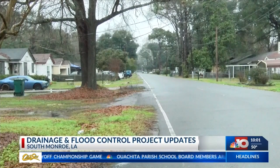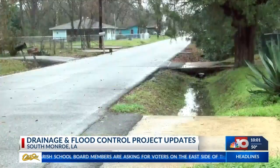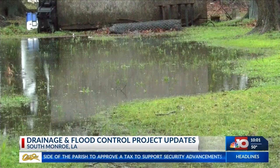When you lose your home and have to go someplace else, that's a really difficult thing to do. The city of Monroe gave an update on drainage projects that will help with flood control in South Monroe in regards to the storms that have happened this week. It worries me that there is a lot of flooding in the area.